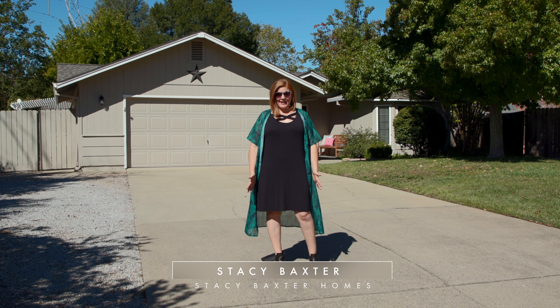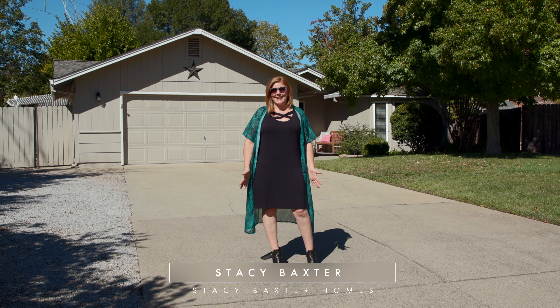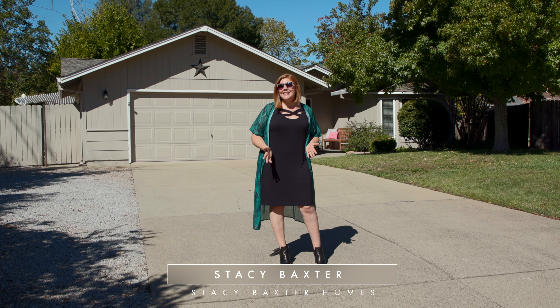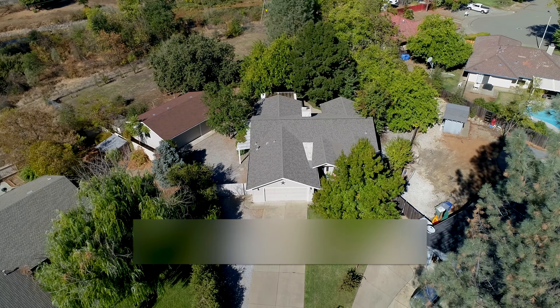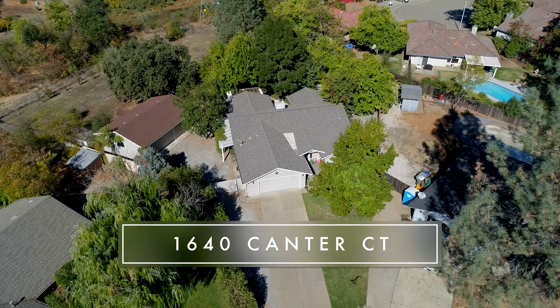You know the saying, don't judge a book by its cover? Homes like this are exactly the reason that saying exists. You might think this is just a pretty house on a quiet cul-de-sac near Kid's Kingdom, but with this one, there's so much more than meets the eye. Come on, let's go check it out.